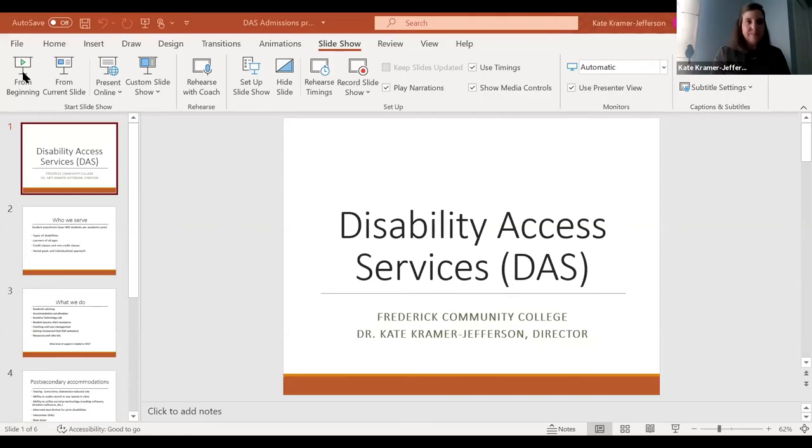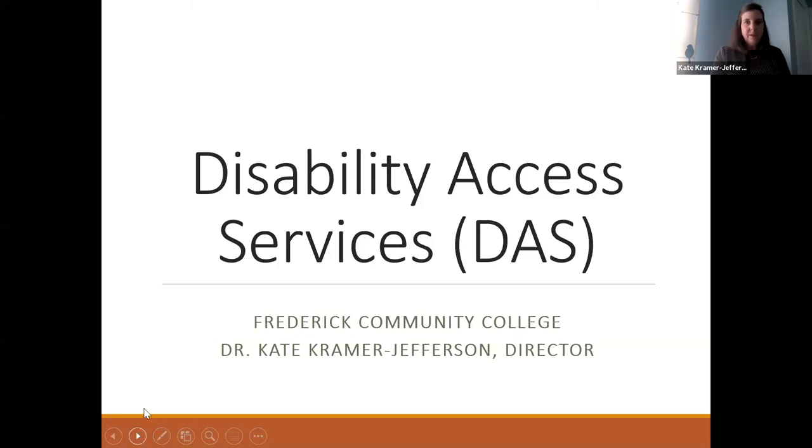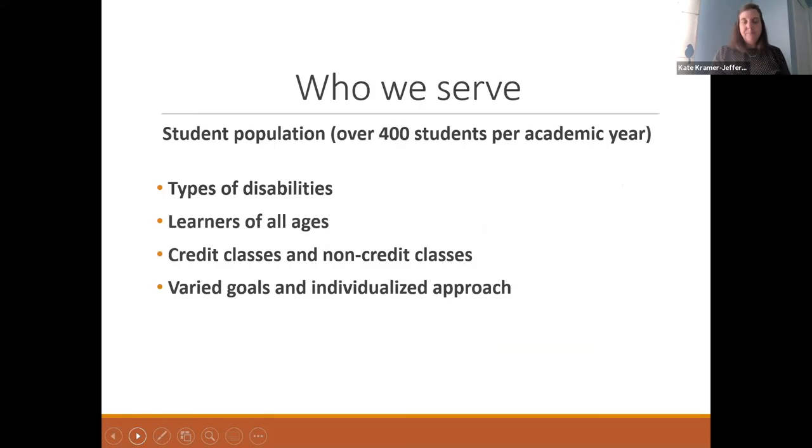Next we're going to hear from Kate Kramer Jefferson, who is the Director of Disability Access Services. Good evening. My name is Kate, and I have a brief PowerPoint to guide some talking points. I wanted to share a few things about what the Disability Access Services office does, starting with who we serve.